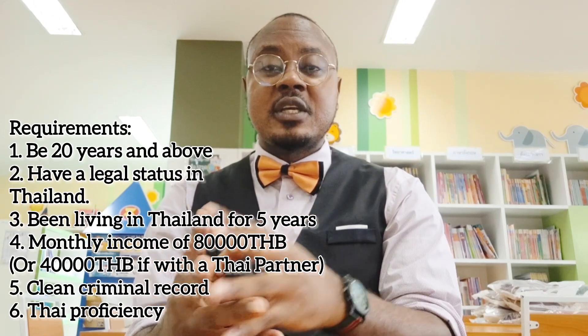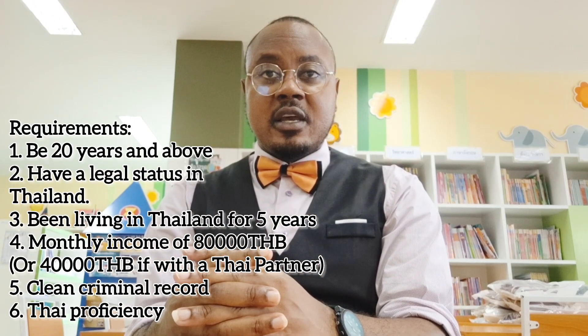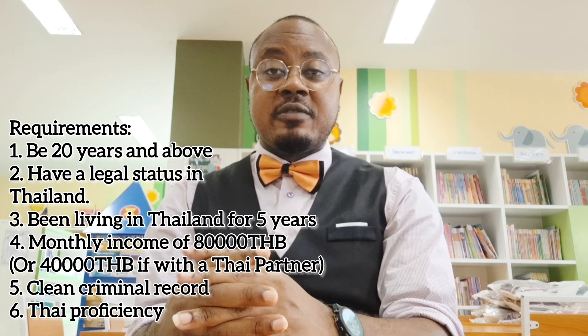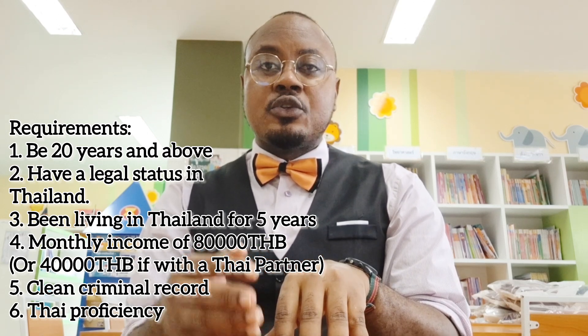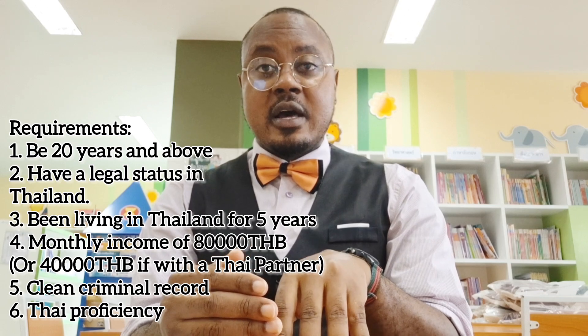The first thing you have to fulfill is to be an adult — that is, 20 years and above. The next thing you've got to check is that you should be living in Thailand legally, meaning you should have a work permit and of course a valid visa.